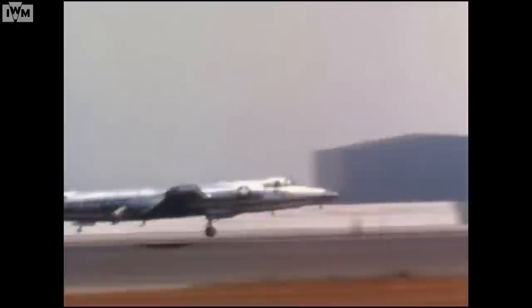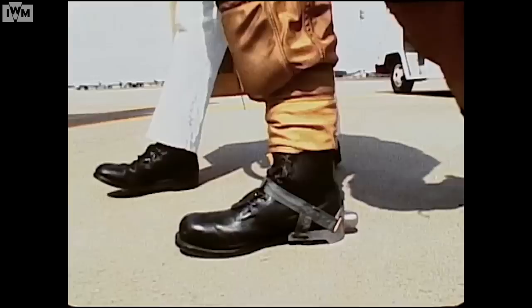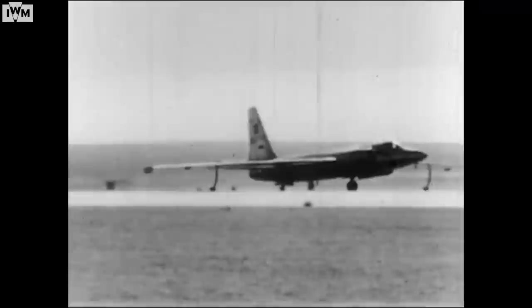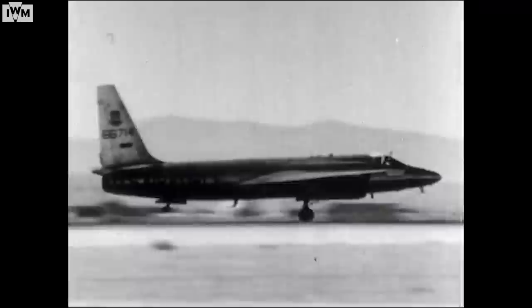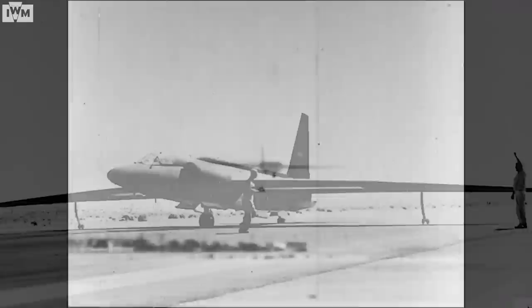The U-2 flights started precisely because there was uncertainty about what was going on, and President Eisenhower wanted to know more. Everyone knew the U-2 was a deliberate violation of international norms, and everyone knew that eventually the U-2 would be shot down. But the need for better information was so great that they went ahead anyway. Every flight risked being perceived as an unauthorised invasion of another country's airspace. It was agreed the overflights would be operated by the CIA rather than the military, so that in the event of being shot down, the flight was less likely to be perceived as an act of war.